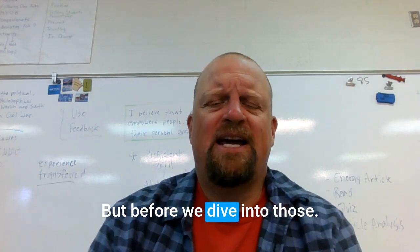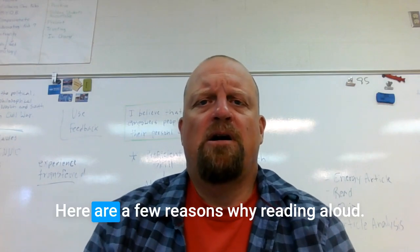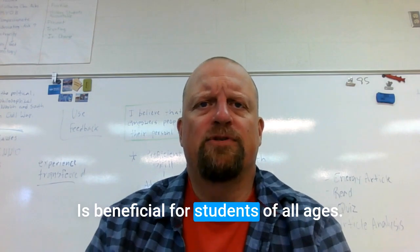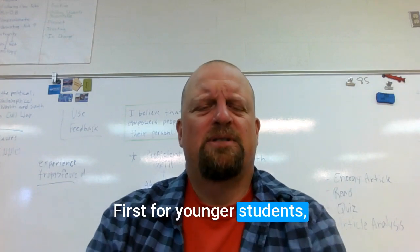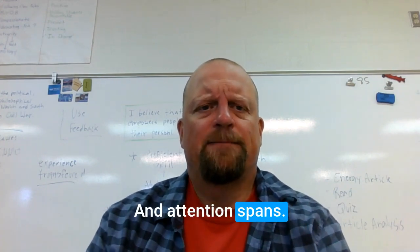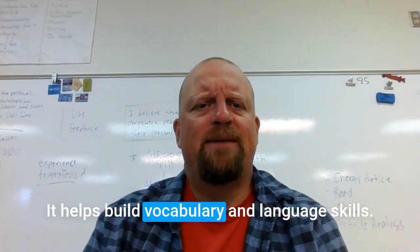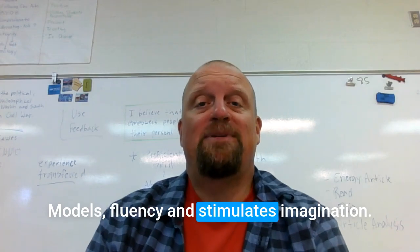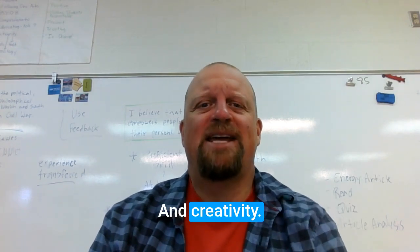But before we dive into those tips, here are a few reasons why reading aloud is beneficial for students of all ages. First, for younger students, it develops listening skills and attention spans. It helps build vocabulary and language skills, models fluency, and stimulates imagination and creativity.